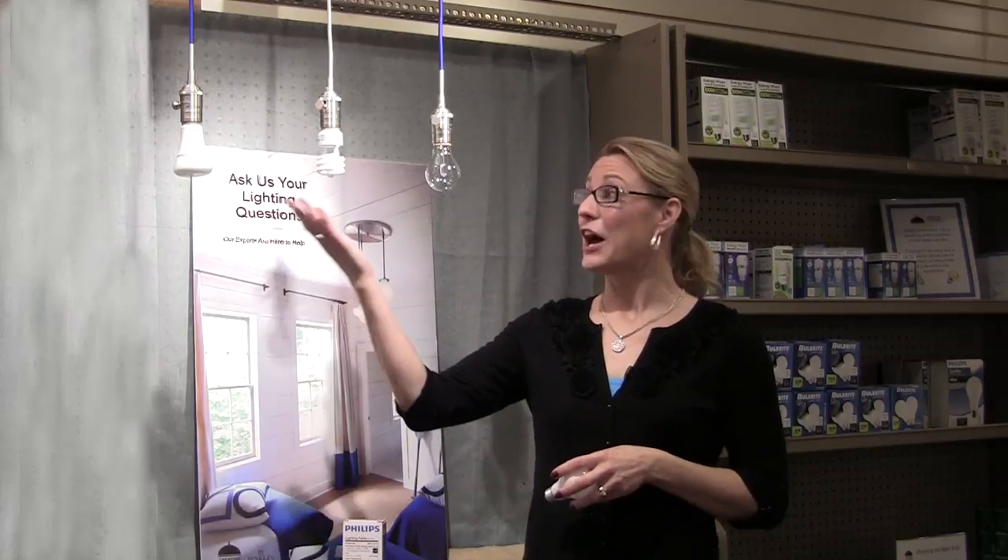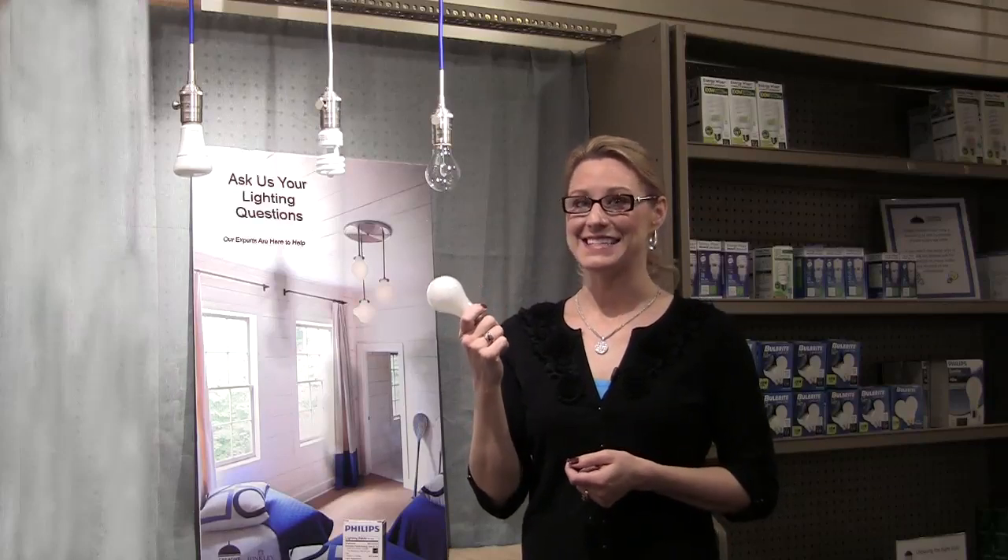Typically, we'd look to wattage, but with an 11-watt LED, a 13-watt compact fluorescent, a 42-watt halogen, and a 60-watt incandescent all producing the same amount of light, instead we now need to look to lumens, which is the measure of visible light.